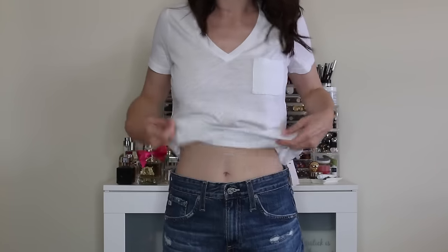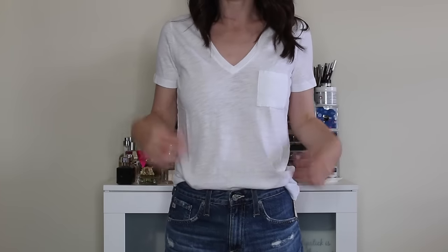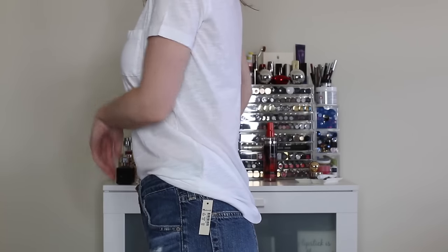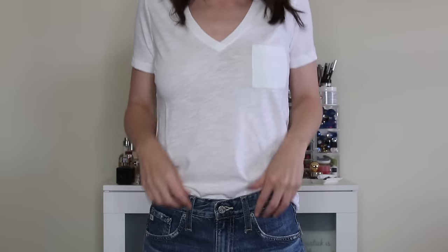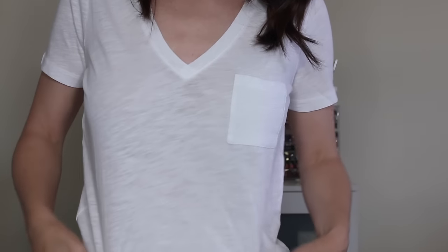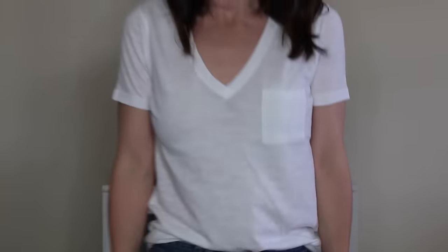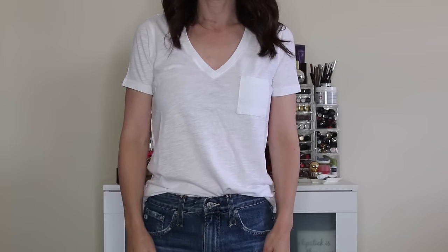Here is the Madewell shirt. I paired it with one of the denim shorts. I always leave my shirts untucked in the back — I just find it very comfortable. It's a really nice drapey fit and I love the kind of distressed pattern of the shirt. It's not too see-through. I love the pocket — this is one of the best white tees I've found.